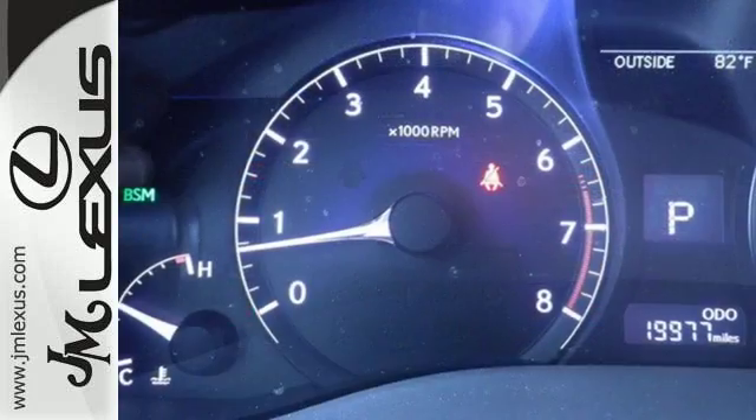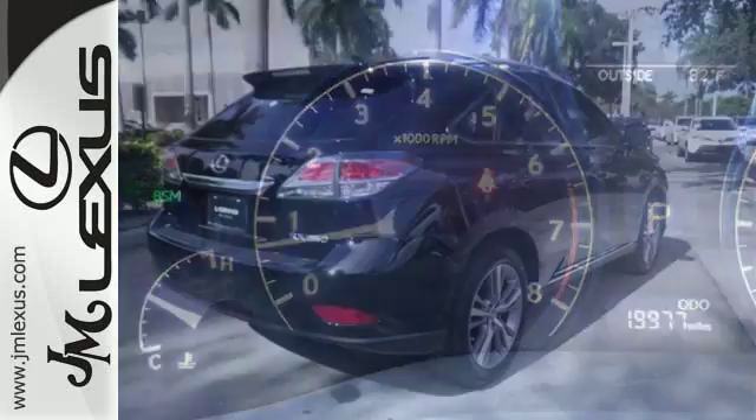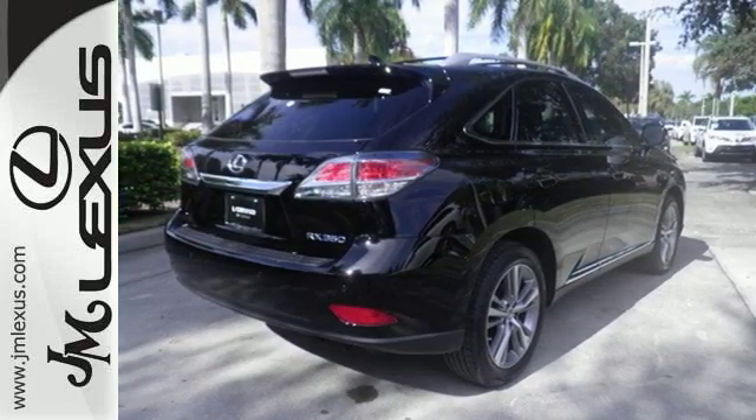Smart features include smart access with push button start, Bluetooth and HomeLink. It also has premium surround sound, a power lift gate and leather upholstery.